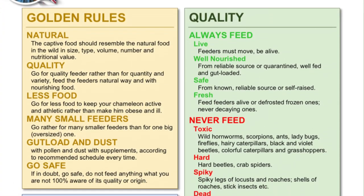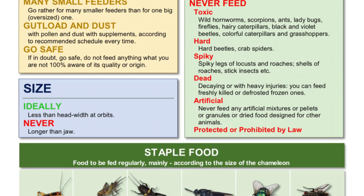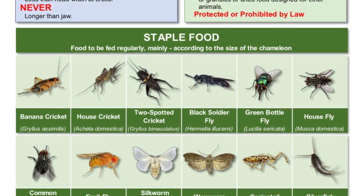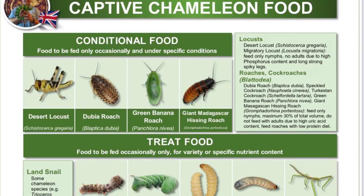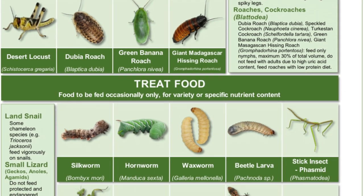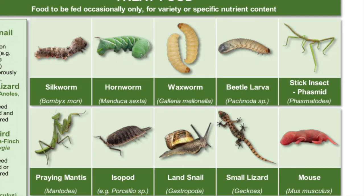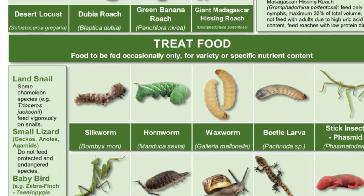Chameleons in captivity feed on a wide variety of feeders we make available for them. Mostly as staple food we use crickets and flying insects like flies. Then there are some conditional food items like grasshoppers, locusts, or roaches. And we have some treats, of which quite popular is the so-called hornworm.